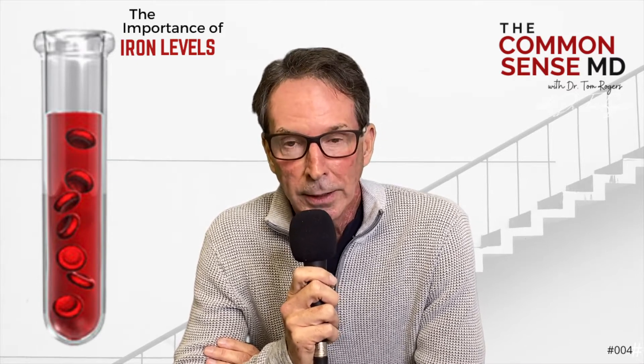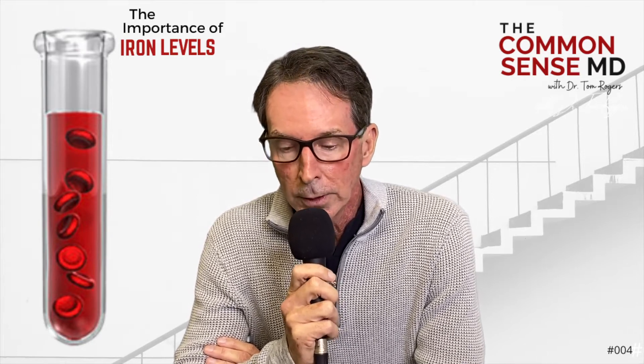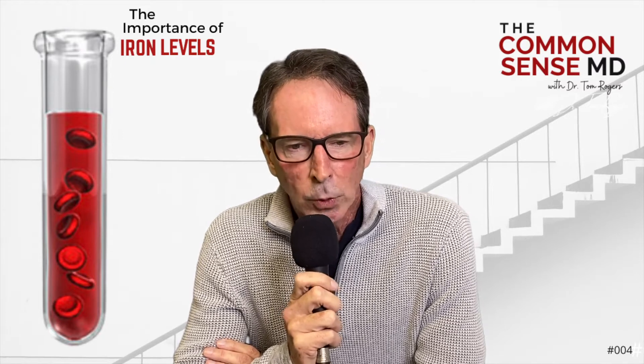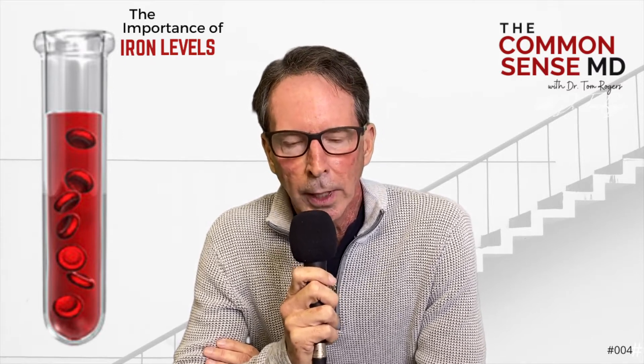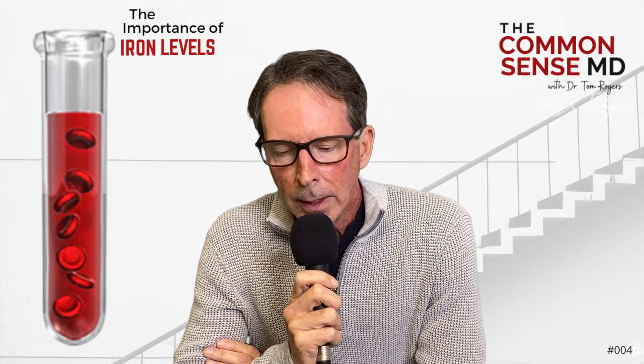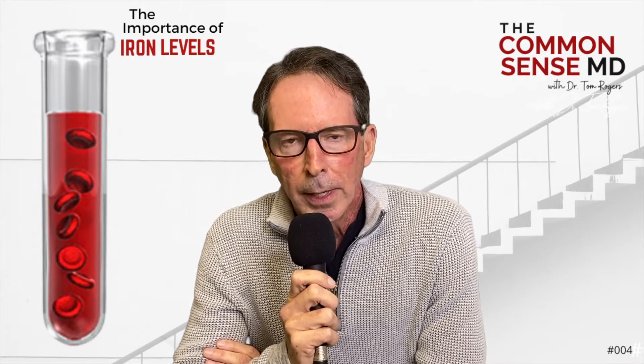I get a pretty good idea about how healthy you are looking at these Cleveland Heart Panels every day. One that's really important — that a lot of people don't look at — is something I've been studying a lot lately, and that's the importance of the ferritin level that I measure.